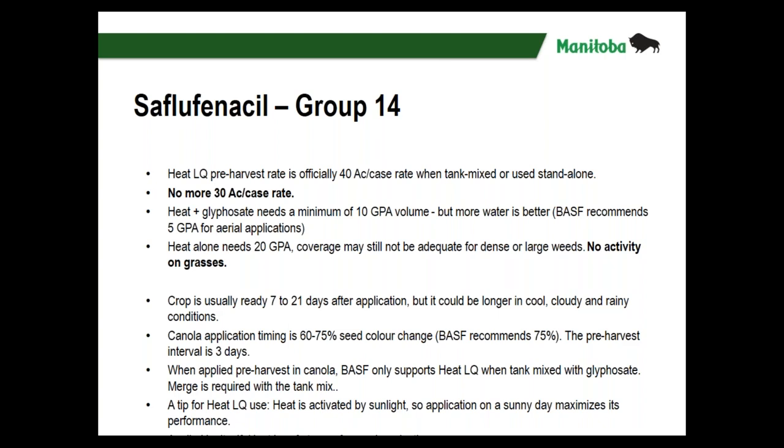Those 21 days would be in cool, cloudy, rainy conditions — 7 to 10 days is more typical. Canola application timing: 60 to 75 percent seed color change — BASF is saying 75 percent. The pre-harvest interval for canola is three days. When applying Heat LQ tank mixed with glyphosate in canola, there is still a requirement for merge adjuvant. Heat is activated by sunlight, so a sunny day maximizes its performance, and it is safe for seed production.